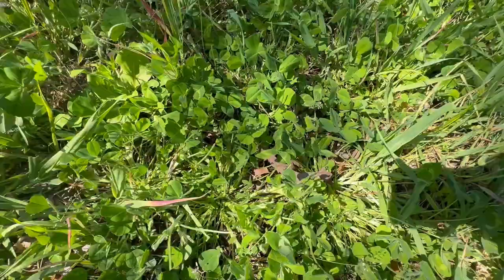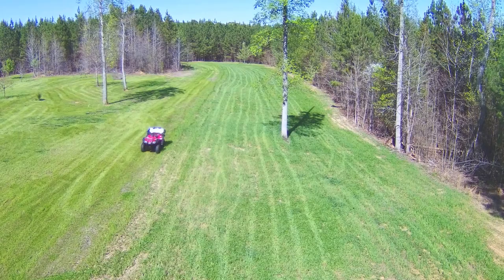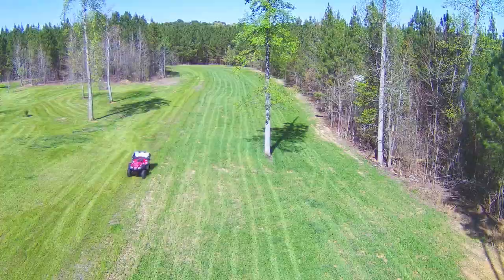What we're doing today is we're spraying clover. What we did last fall was came in here and I planted a lot of clover - it's a blend of red clover, ladino clover, some white clover, and crimson clover, and I added in some forage oats as a nurse crop.